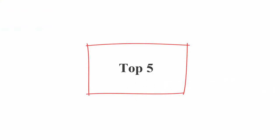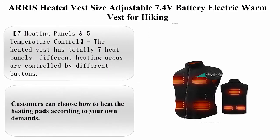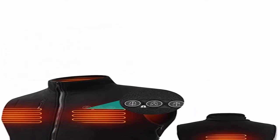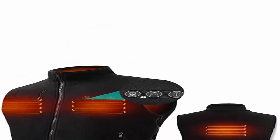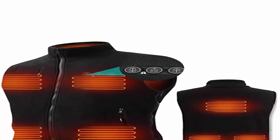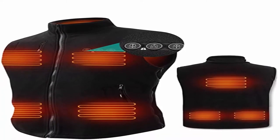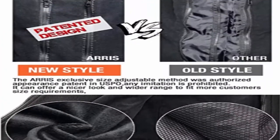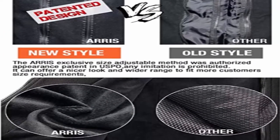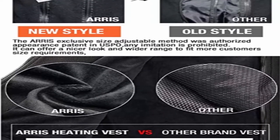Top 5: Aero Seated Vest — Size Adjustable, 7.4V Battery Electric Warm Vest for Hiking. 7,200 mAh battery included. Machine Wash. 7 Heating Panels and 5 Temperature Control: The heated vest has totally 7 heat panels; different heating areas are controlled by different buttons. Customers can choose how to heat the heating pads according to their own demands.